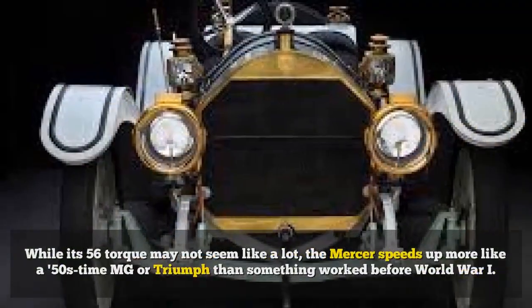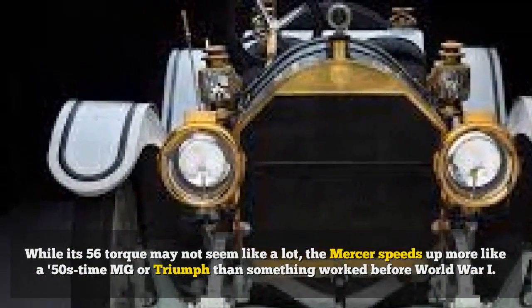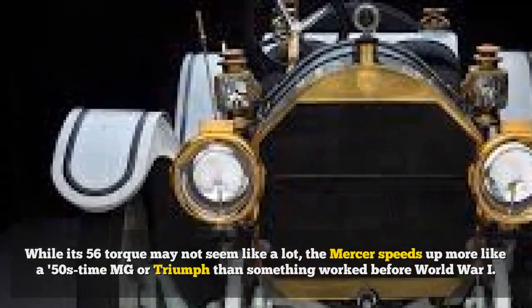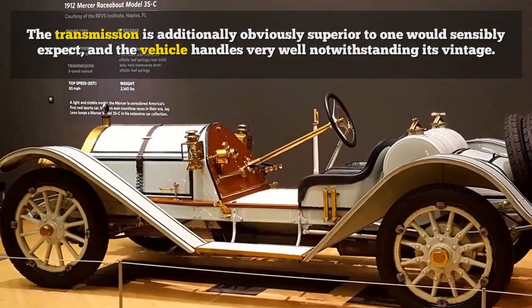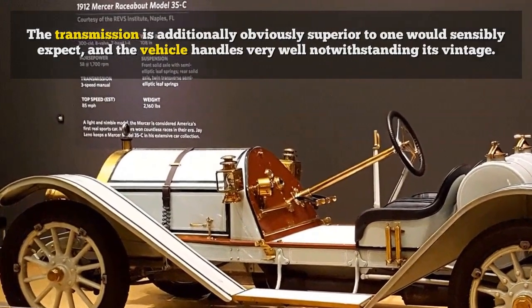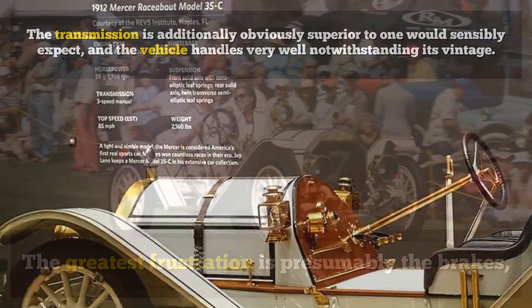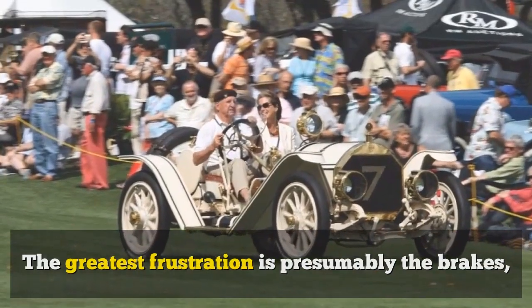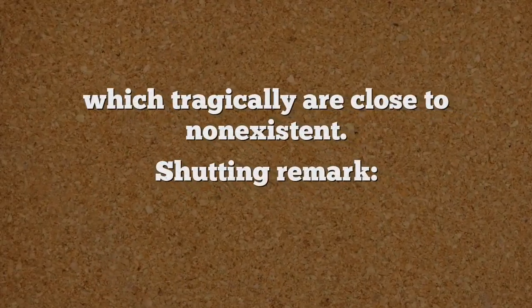While its 56 torque may not seem like a lot, the Mercer speeds up more like a 50s-era MG or Triumph than something worked before World War I. The transmission is additionally obviously superior to one would sensibly expect, and the vehicle handles very well notwithstanding its vintage. The greatest frustration is presumably the brakes, which tragically are close to non-existent.